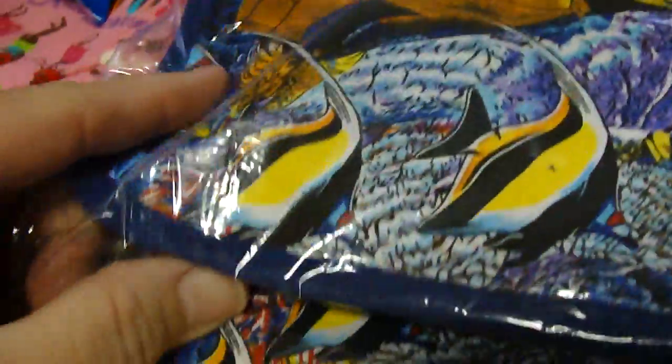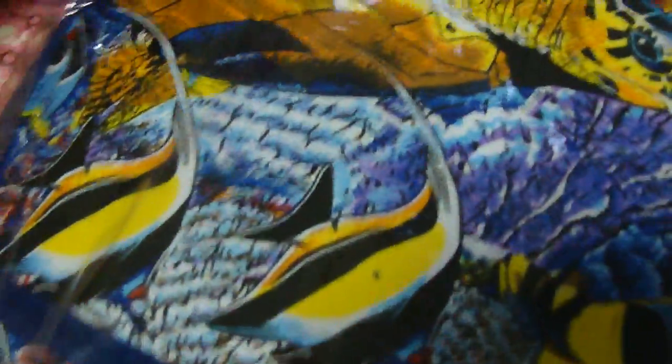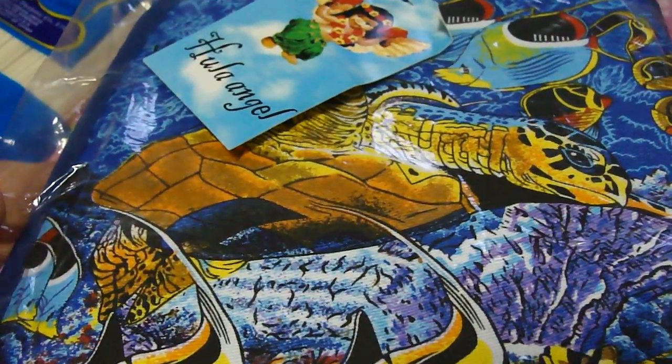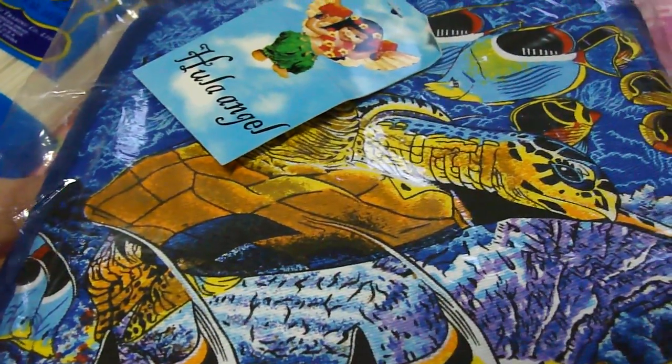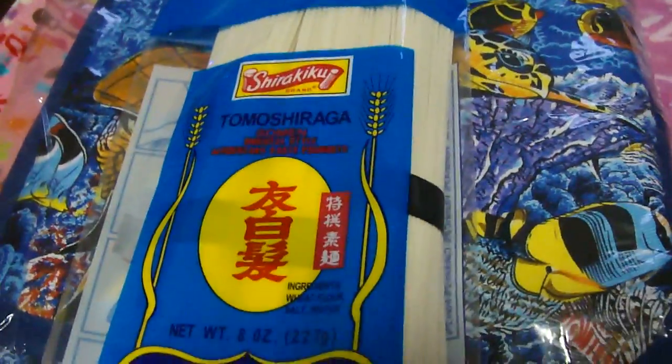Last but not least, we have a little collection: a hot pad — one of the little ones that you put your whole hand in — and a dish towel. It has honu, or sea turtle, and some fish on it. So there you go, people. Good luck. Don't leave the answers on any of the videos because that will lessen your chances of winning. Good luck. Bye.